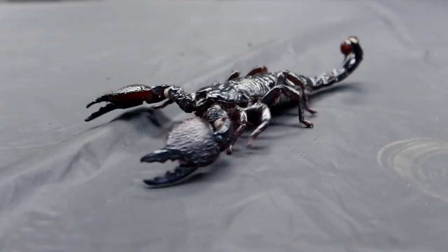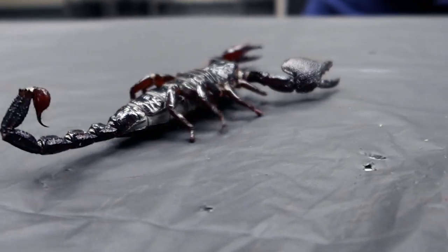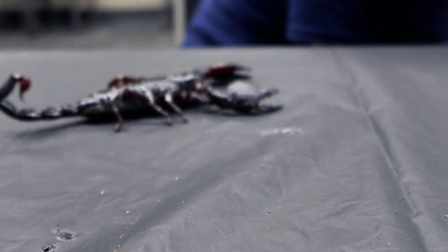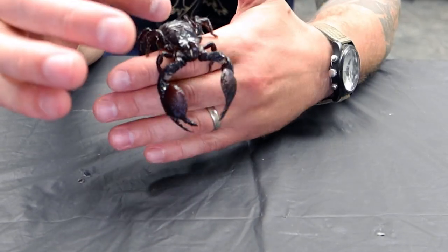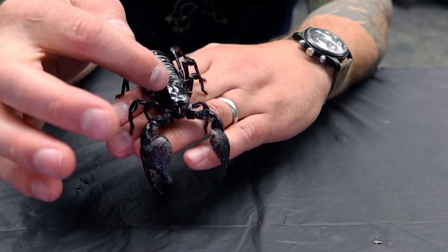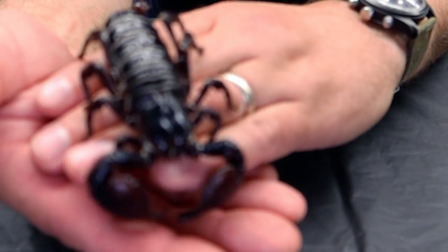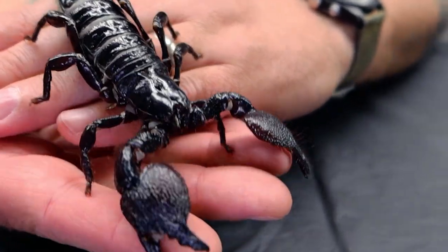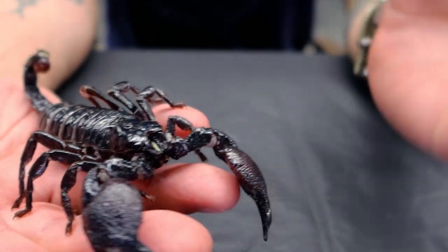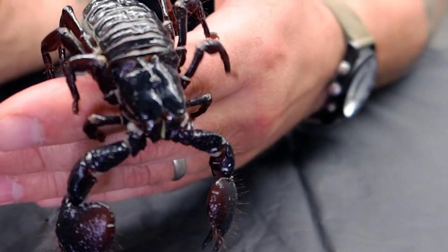Scorpions have these big large pedipalps in the front and the long tail with the stinger at the end. You can see she's got eight legs — four legs on one side, four on the other — so we know they are arachnids. They also have very primitive eyes. Right here at the base of my finger there are two little very primitive eyes. Scorpions can't see very well. In fact, this scorpion cannot see myself or Melina who's taking the video. Very poor sense of sight, so they rely on their other senses to find their way around.